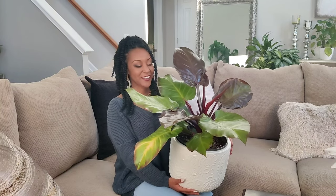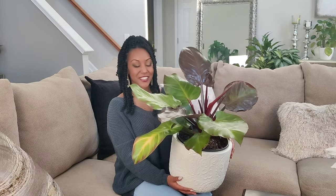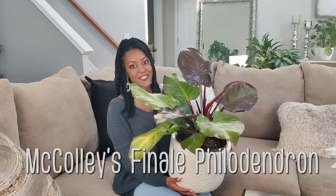With the new year, I thought I'd bring a new series to my channel — I'll be calling it Plant Spotlight, where I'll be featuring a particular plant just once a month and give you guys some care tips about it. Just basically a show and tell. So this is the first plant I'll be sharing with you guys — this is a philodendron, this one is called Macaulay's Finale.